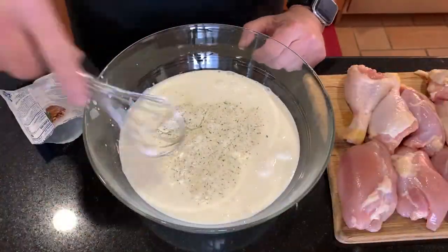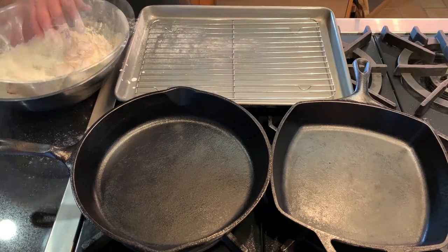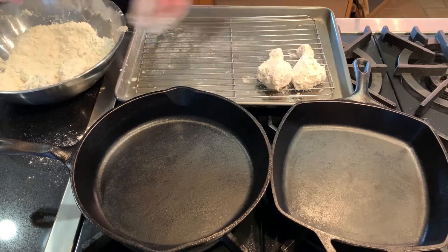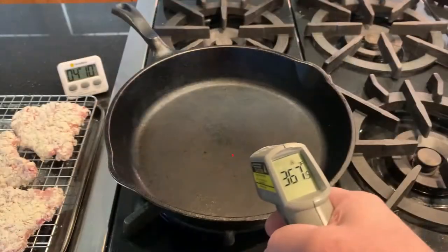Start by blending one quart of buttermilk with a one-ounce package of ranch dressing mix. Cover and brine overnight in the refrigerator — this is enough for about six pounds of chicken. If you're in a big rush, just give it at least two hours. Season each cup of breading flour with one to one and a quarter teaspoons of kosher salt. Then dredge the chicken pieces in seasoned flour, or a combination of flour and cornstarch for the crunchiest chicken.